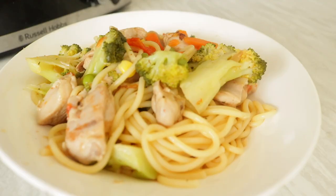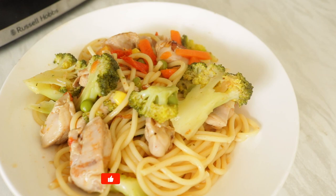Anyway, guys, thank you very much for watching. Please like the video, subscribe to the channel, and I'll see you in the next video.